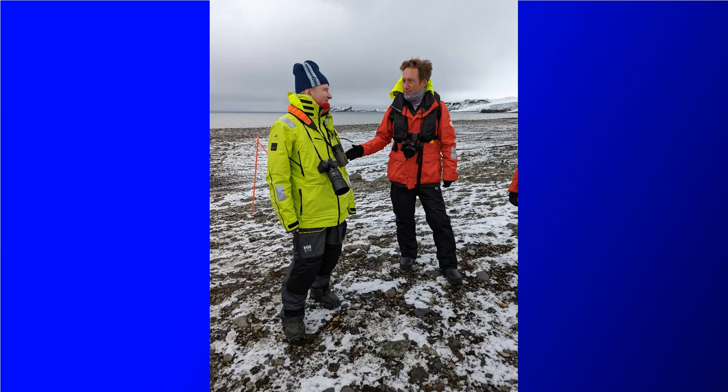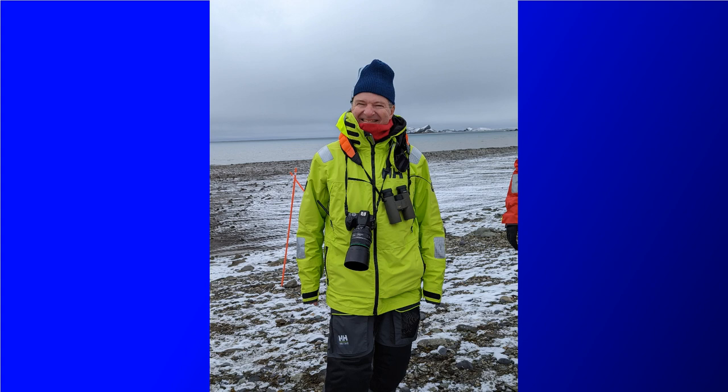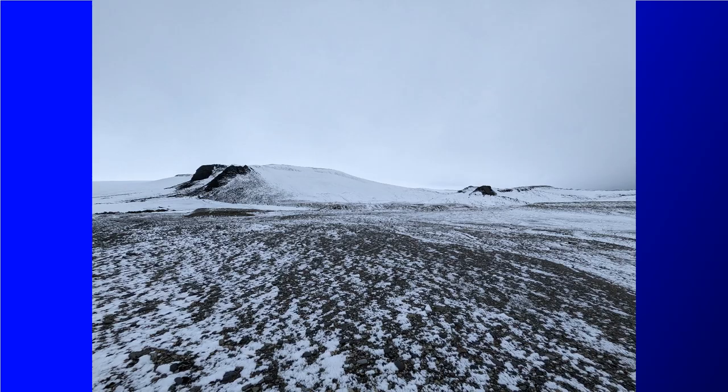Off at one end of the beach we ran into Professor Doudswell and he dropped some more knowledge on us, which is always great. He knows the area very well. And really there were just some amazing views here on the beach — you could walk from one end of it to the other.